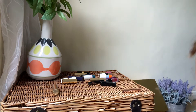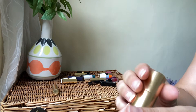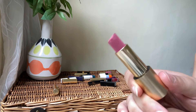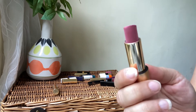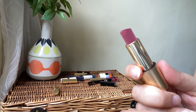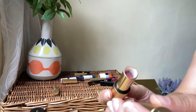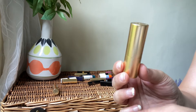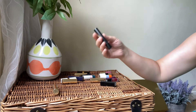Next we go to Lisa Eldridge again. We've got the shade Velvet Beauty — another velvet beautiful pink shade, absolutely stunning formula. I love love love these velvet lipsticks from Lisa Eldridge. One of my favorite formulas for winter time — very pigmented, very beautiful, comfortable on the lips. Definitely a keeper.